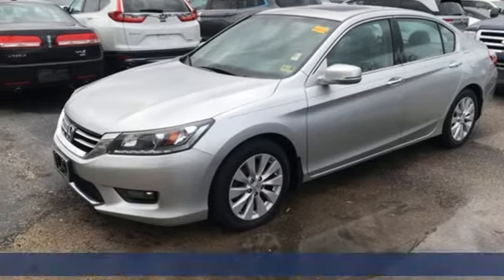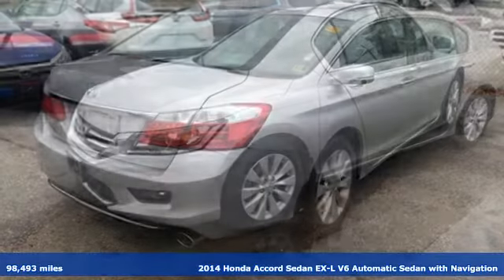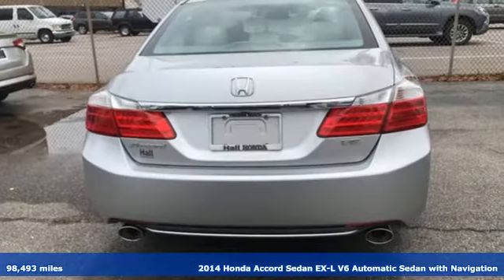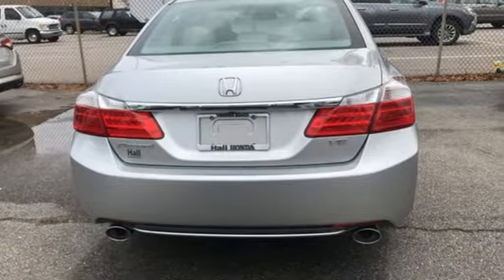It's a 2014 Honda Accord sedan. Year after year, the Accord is showered with awards and praise. Take a look and it's easy to see why. Drive it and you'll know why.